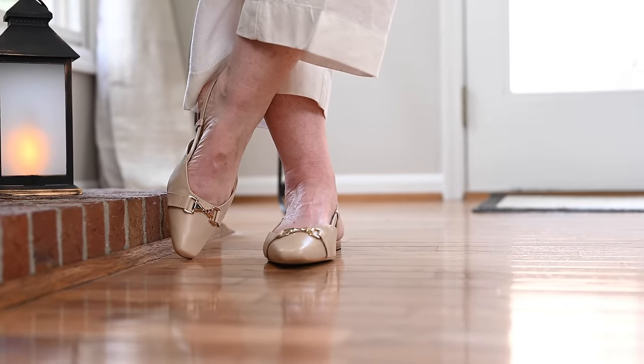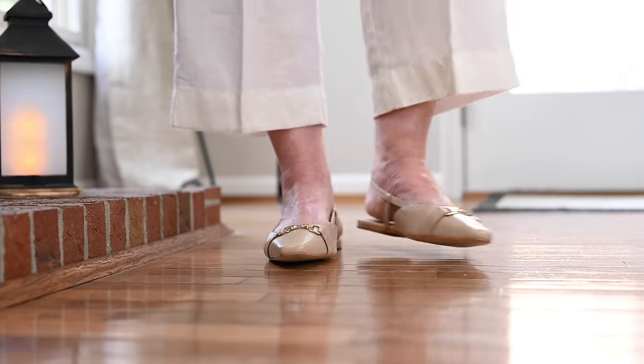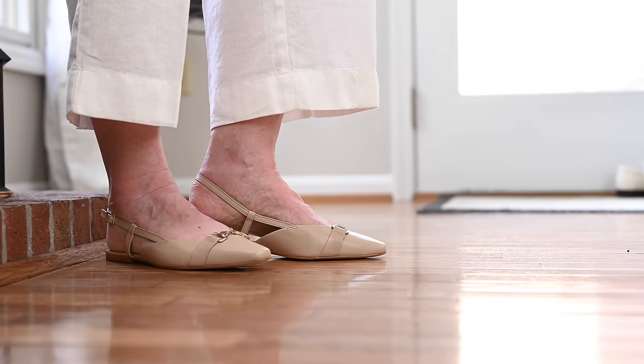The second trend, very wearable, are slingbacks. I've bought several this year because I've always loved them — such an elegant, graceful shoe. I know some readers have said their foot slips out, but I ask: when was the last time you tried some? I had the same issue with older pairs, but when they became popular again I tried them and every pair has worked just fine. Not all of them will work for every foot, but I encourage you to try several pairs.